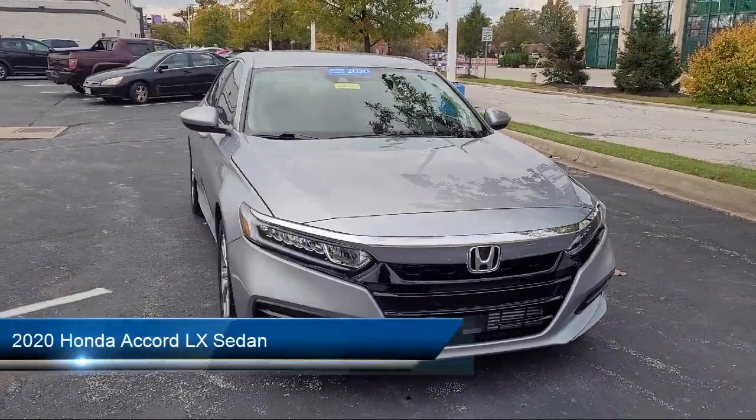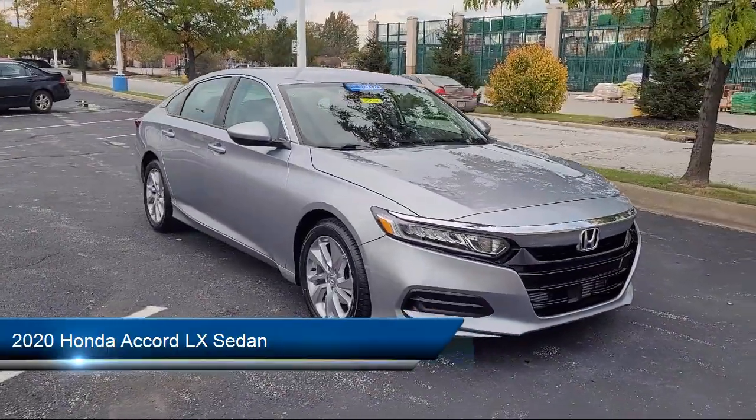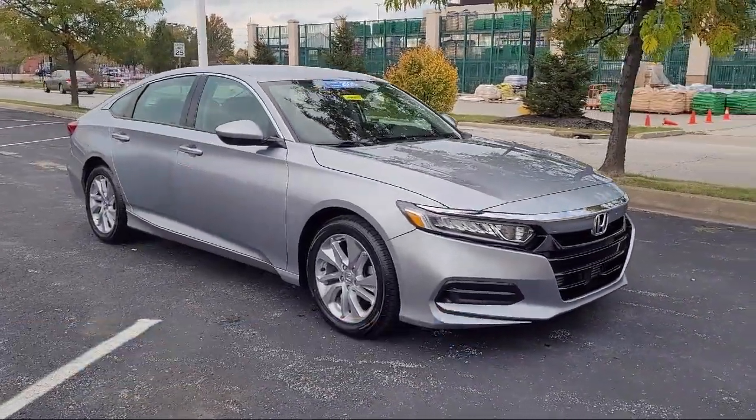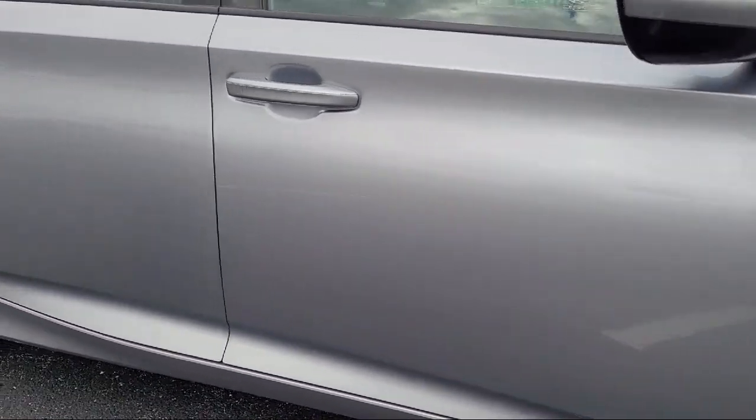It comes equipped with Keyless Entry, Rear View Camera, Speed Sensing Steering, Outside Temperature Display, Auto High Beam Headlamp Control, Steering Wheel Controls, and Electronic Stability Control.